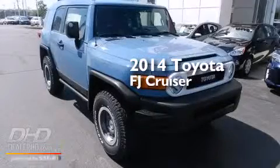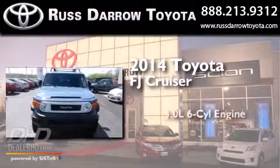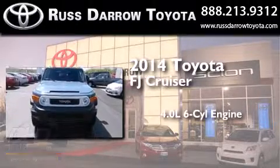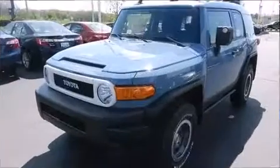This is a brand new 2014 Toyota FJ Cruiser. It features a 4.0 liter 6-cylinder engine, a manual transmission, and the added safety and control of 4-wheel drive.